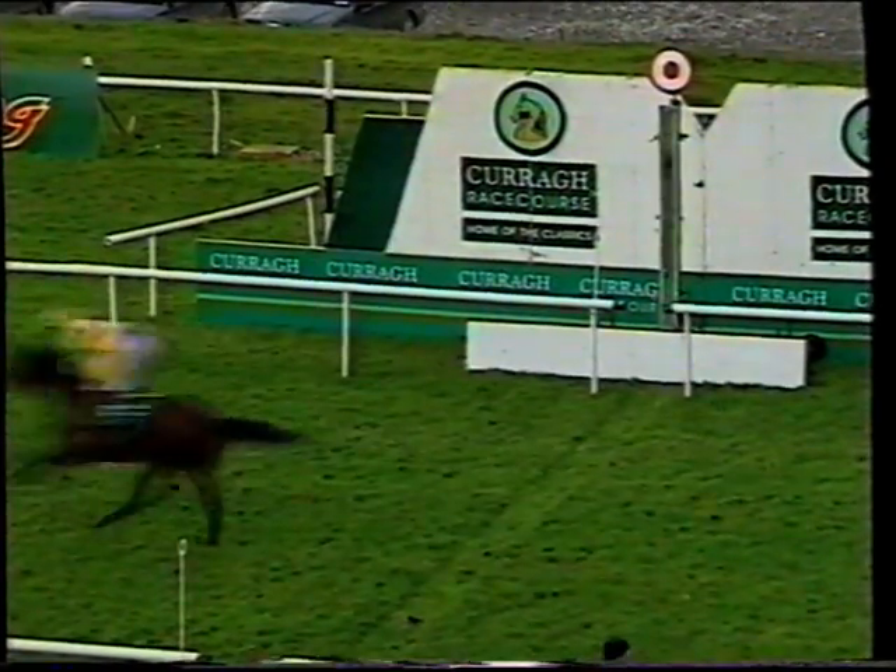Inside the last hundred yards, and Jamal from Shamila Bay — Jamal is all out to hold Shamila Bay. On the far side is Affiance, the three in front, Sadler's Wings four.